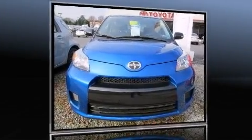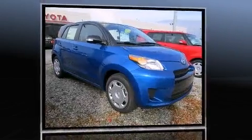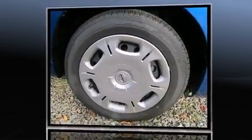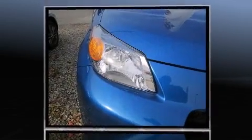Discerning drivers will appreciate the 2013 Scion XD. This four-door, five-passenger hatchback stands out among competitors in its class. Smooth gear shifts are achieved thanks to the 1.8-liter four-cylinder engine, providing a spirited yet composed ride and drive.